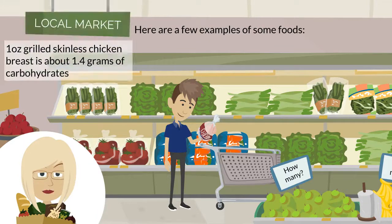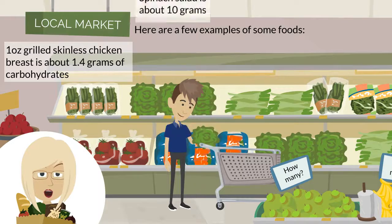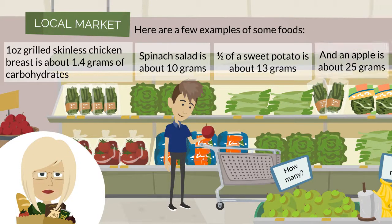One ounce of grilled skinless chicken breast is about 1.4 grams of carbohydrates. Spinach salad is about 10 grams. A half a sweet potato is about 13 grams. And an apple is about 25 grams.